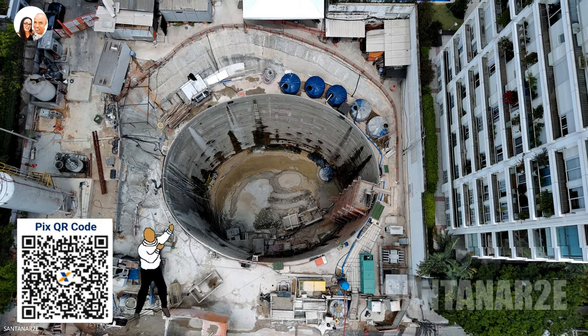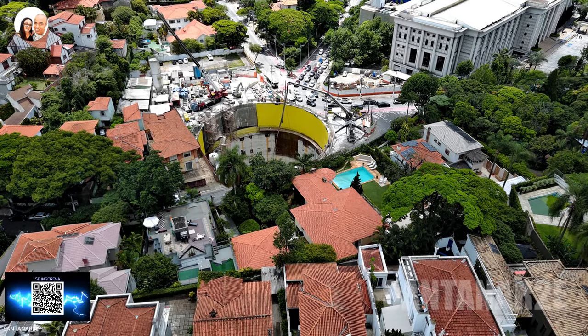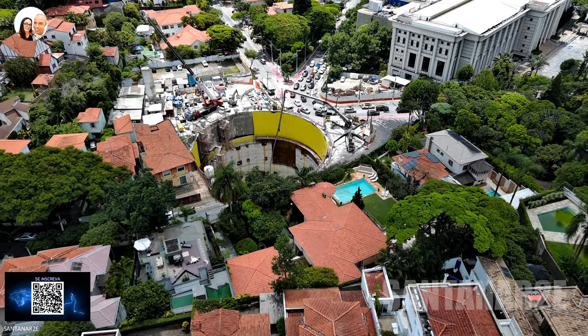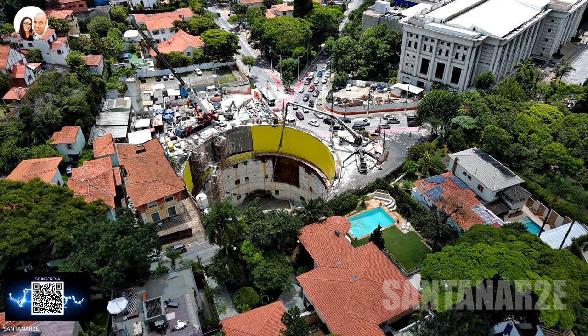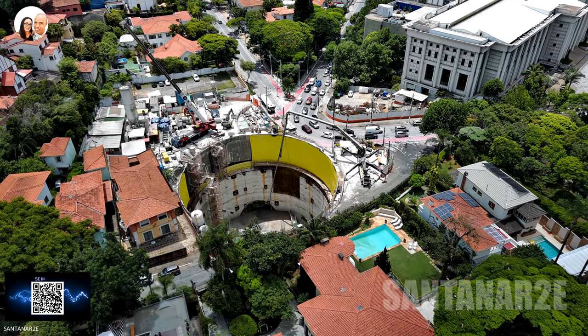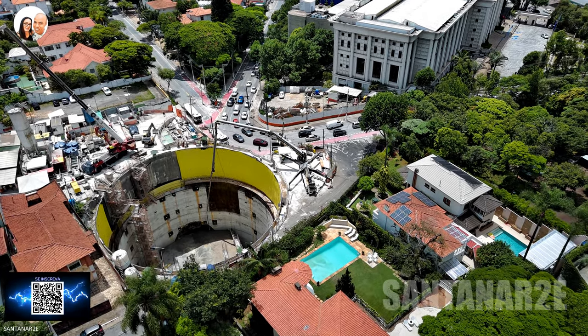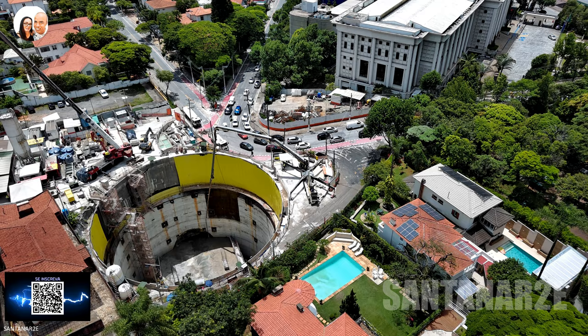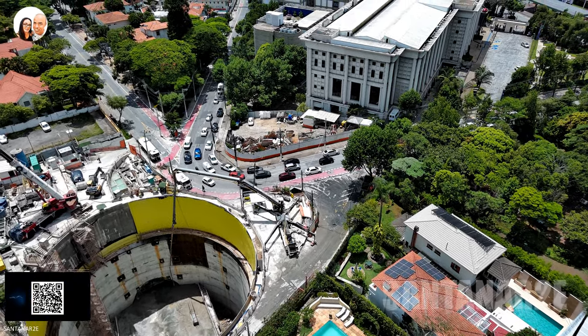Com uma média de 42,5 metros, além disso, há duas das estações mais profundas nesta linha: uma com 68 metros no sentido noroeste, a futura estação Itaberaba Hospital Vila Penteado, e outra estação que fica a poucos metros daqui, a estação Higienópolis Mackenzie, que seria a estação mais profunda do Brasil, com 69 metros.